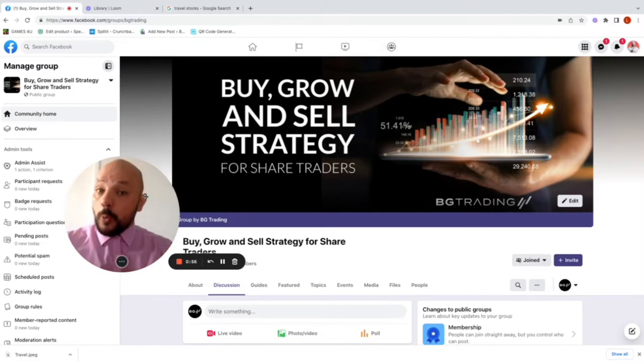I'd also like to invite you to become part of our Facebook community — Buy Grow Sell Strategy for Share Traders. We post a lot of great quality content including stock analysis and interesting entries.